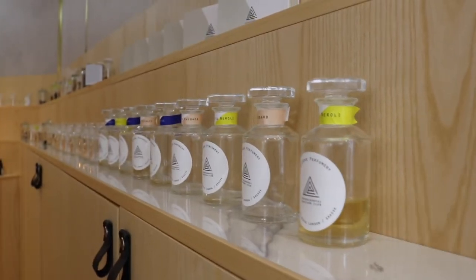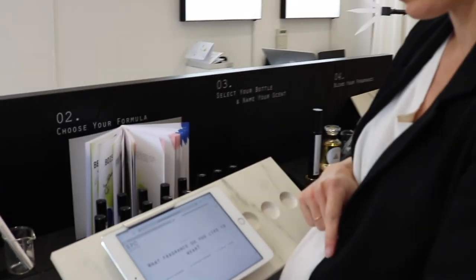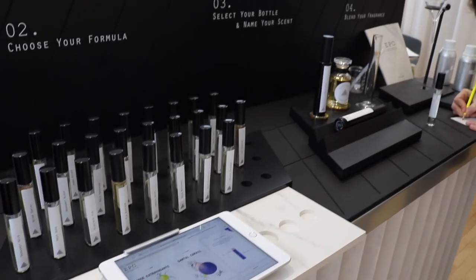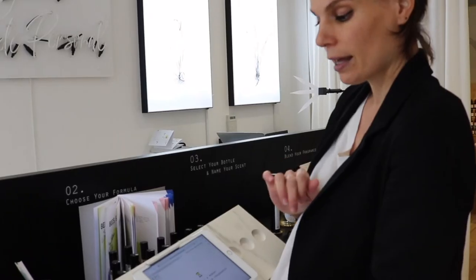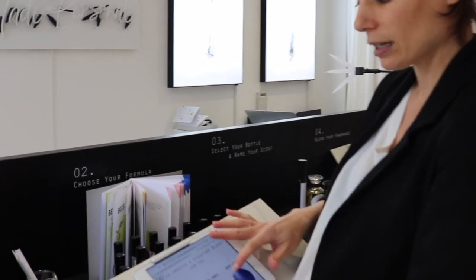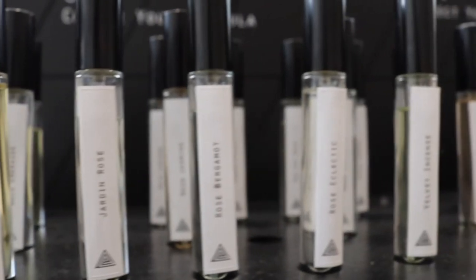We start with what scent you prefer — fresh, mellow, or warm and deep. So for instance, we'll pick warm and deep. Then what fragrance do you like to wear — feminine, masculine, or unisex? And what type of perfume note are you drawn to — citrus, floral, woody, or amber? So let's pick floral. From there, our little algorithm — the formula finder — picks different signature blends that could fit your taste.